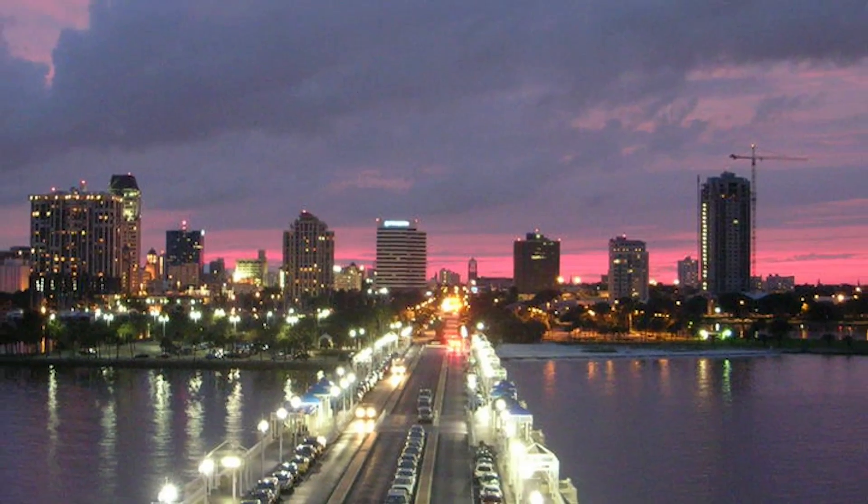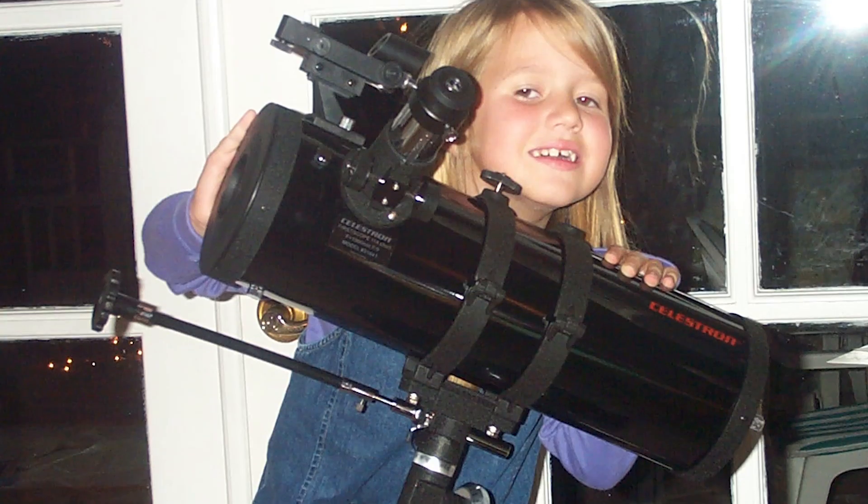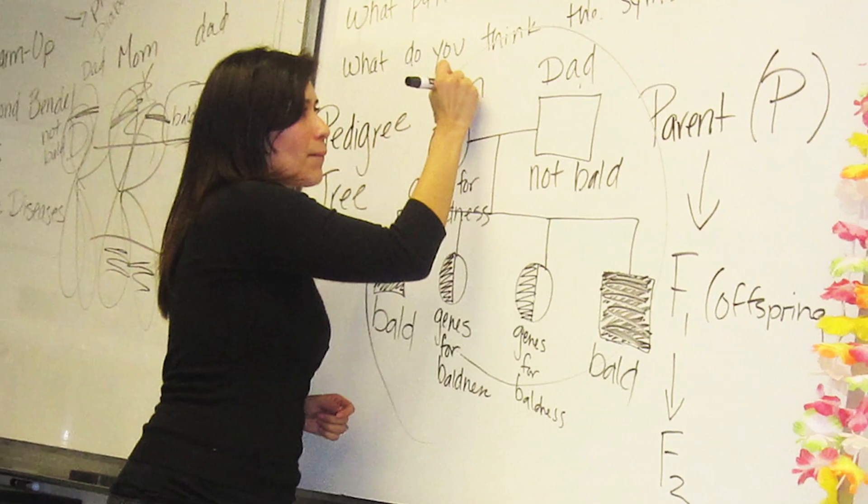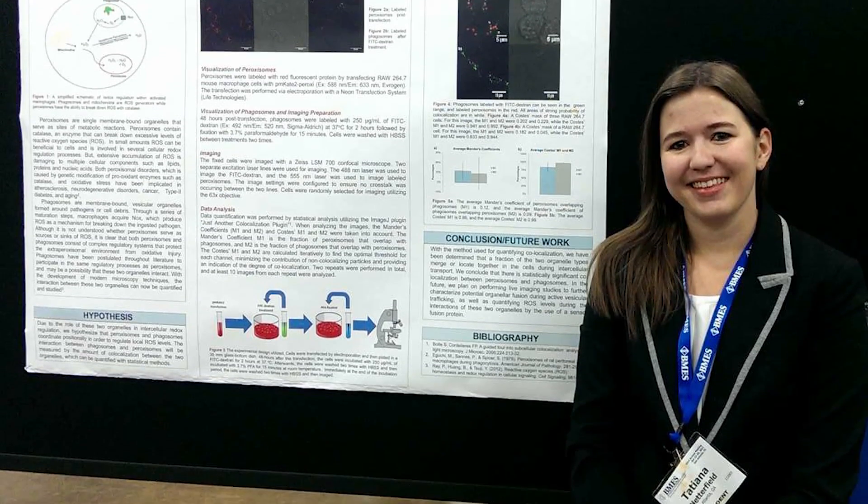I'm from St. Petersburg, Florida. I've always kind of been a nerd. When I was in high school I had a really awesome biology teacher and she just made biology really cool and something really fun for me, so I kind of segued into that after taking that class.